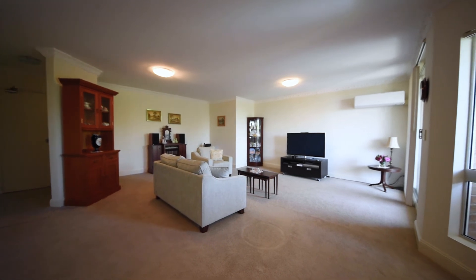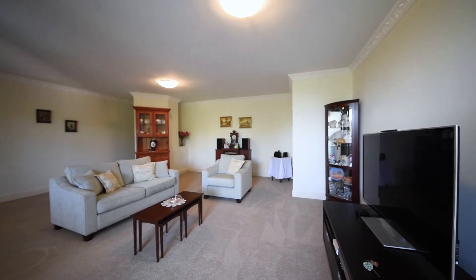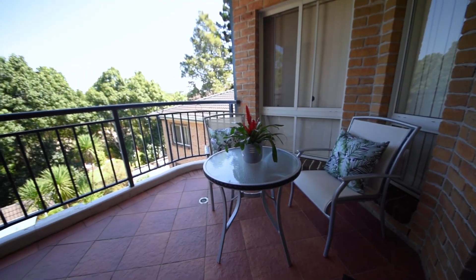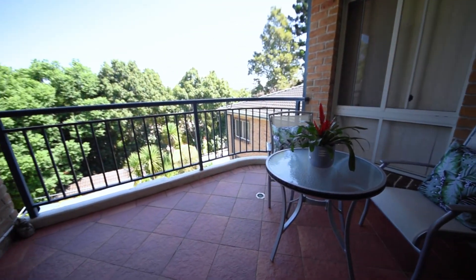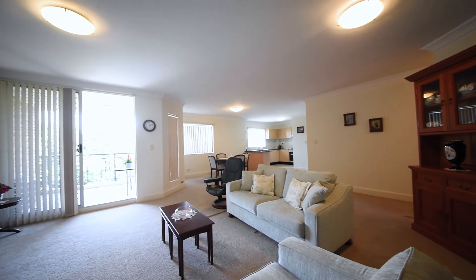This is truly open-planned and oversized, offering 136 square metres of internal area plus 23 square metres of balcony. It features solid double-brick construction and cement-rendered finishes.